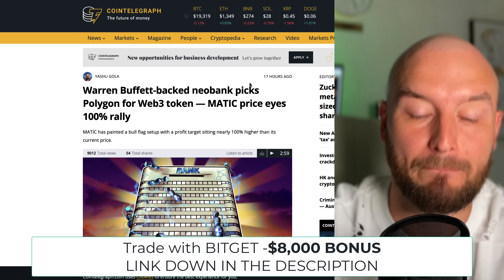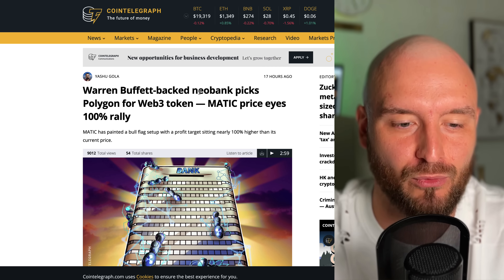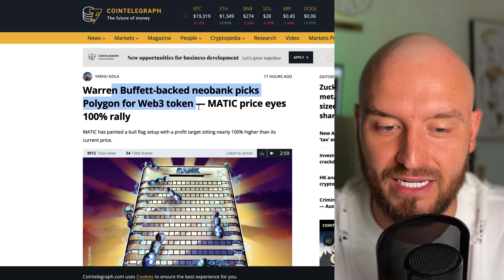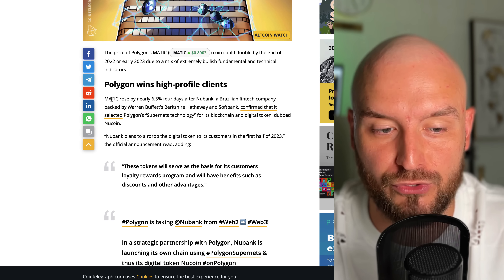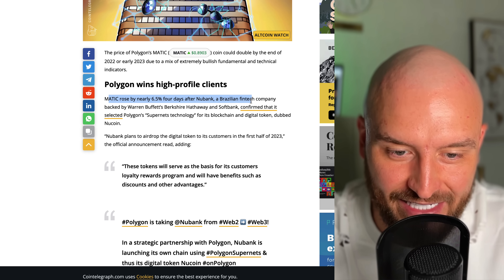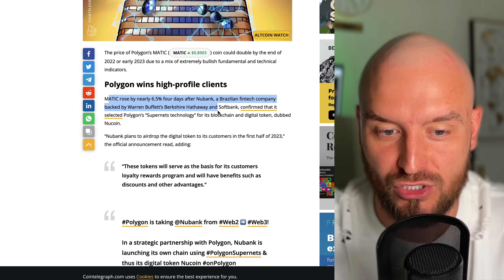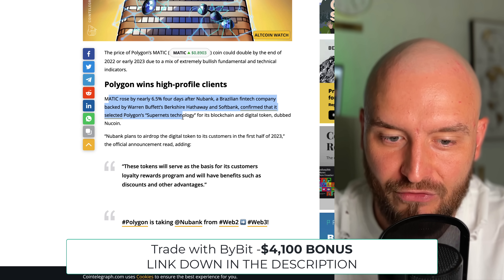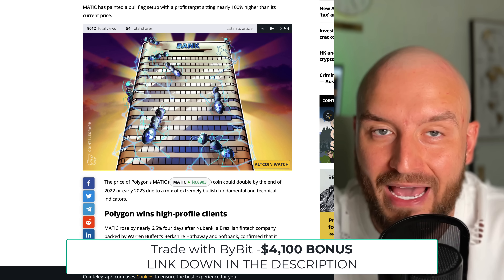This is also a big one, and it's going to lead us into a trade setup on Matic. Warren Buffett-backed Neobank picks Polygon for Web3 token, and Matic eyes a 100% rally. In my personal humble opinion, this is really huge. Matic has risen 6.5% after Neobank, a Brazilian fintech company backed by Warren Buffett's Berkshire Hathaway and SoftBank, confirmed that it selected Polygon's SuperNest technology for its blockchain and digital token. So this is very huge for Matic, for Polygon.